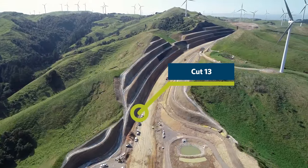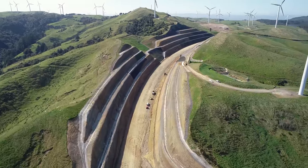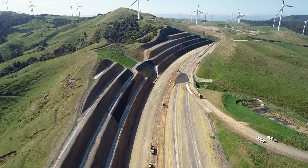Now flying over Cut 13 — this cut is complete, all 2.2 million cubic metres of it. Overall on the project we have now ticked over 6 million cubic metres of earthworks completed, with less than 250,000 remaining.